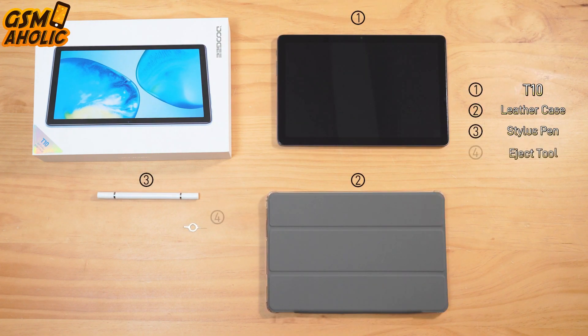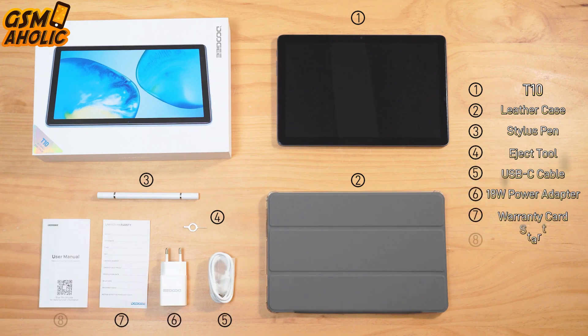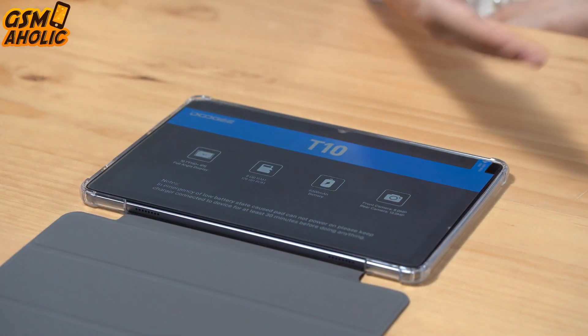The tablet features a 7.5mm ultra-thin and lightweight body, made with aviation grade alloy. It comes with a 10.1 inch FHD plus display that gives you a stunning visual experience.